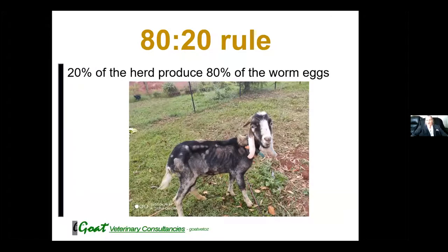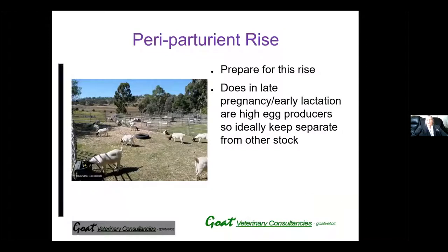Some of my clients' herds, I've been monitoring their worm egg counts for a long time. Even those herds that are on Bioworma, there's still the odd goat in that herd that has high worm egg counts, and it's always the same one or two goats. If you could cull those goats, the rest of the goats will have much less exposure to worm eggs.